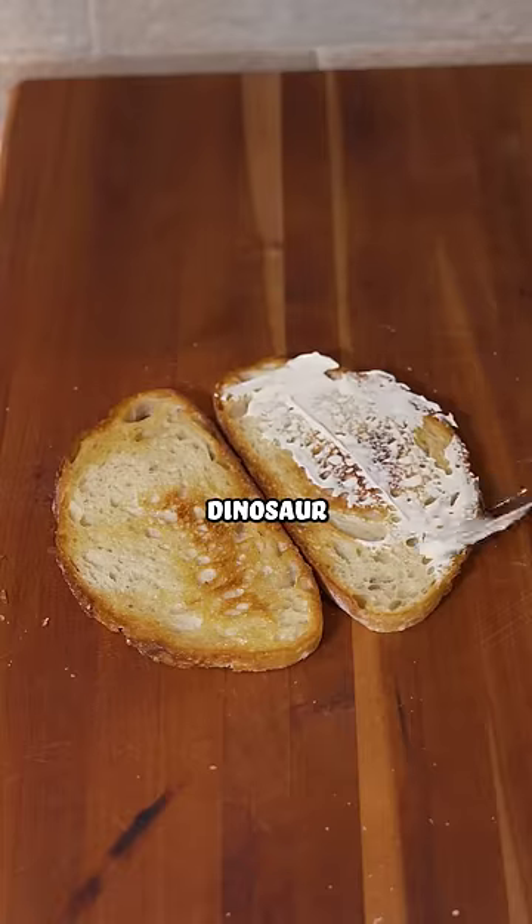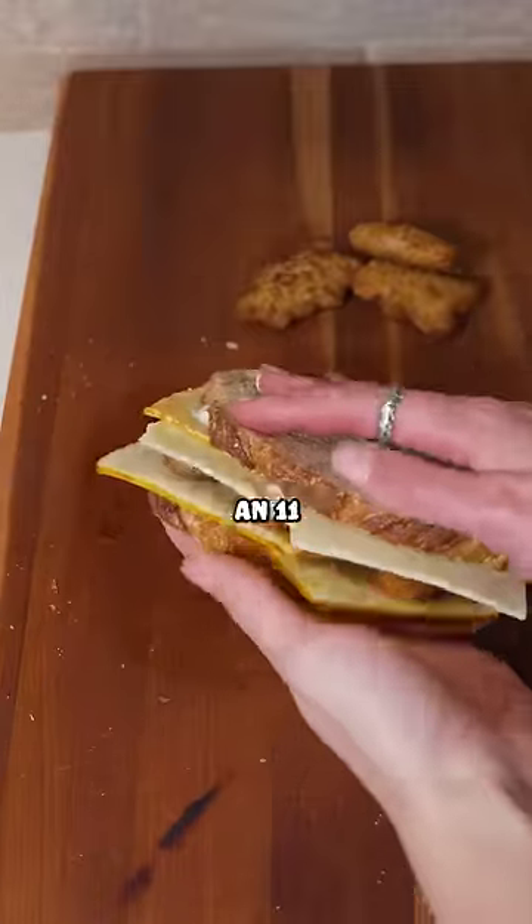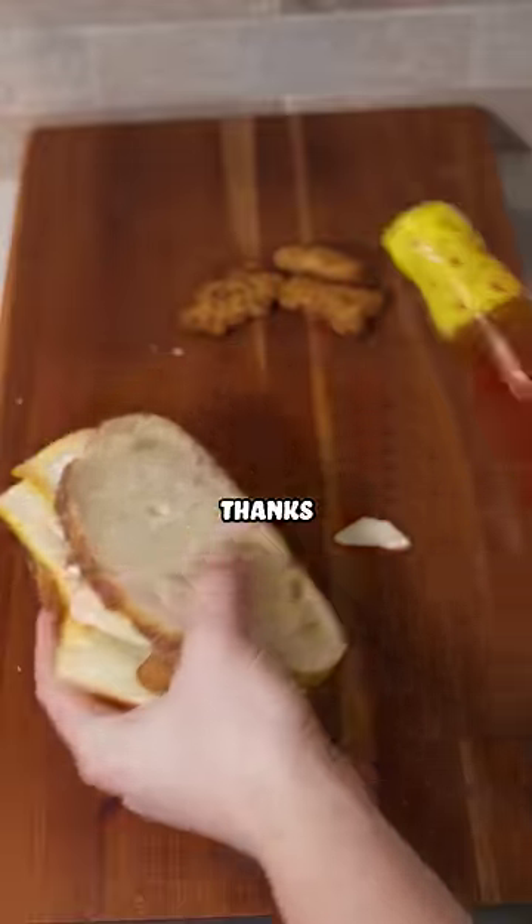I'm going to be making a dinosaur chicken nugget grilled cheese sandwich, and if you think that's something a 12-year-old would do, you're wrong, because an 11-year-old suggested this. So shout out to my cousin Cruz, thanks for the idea.